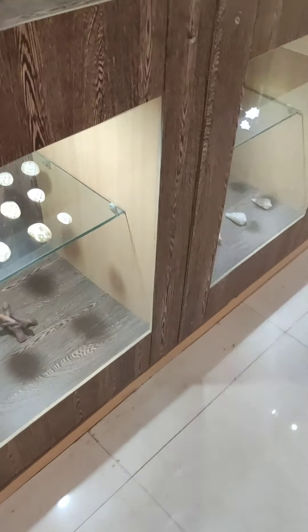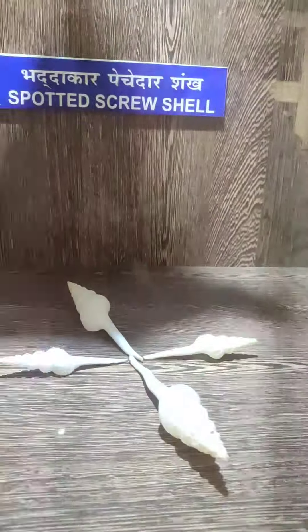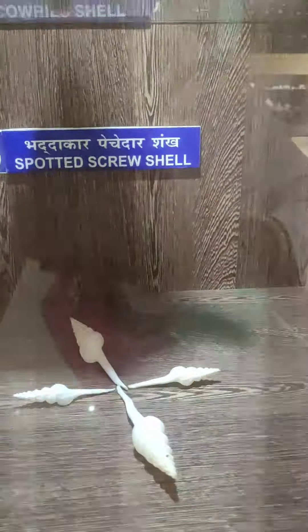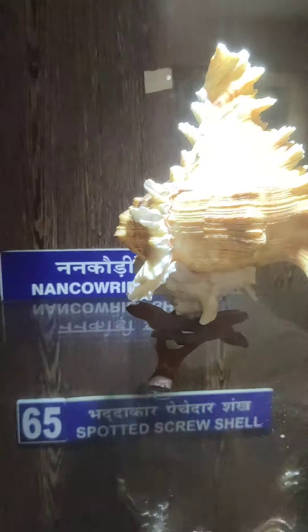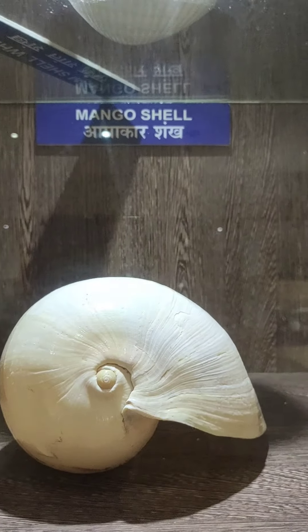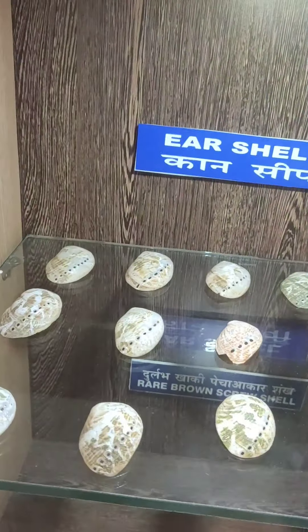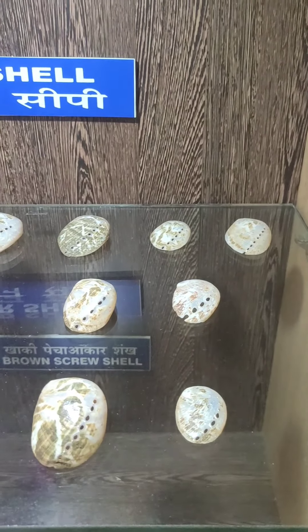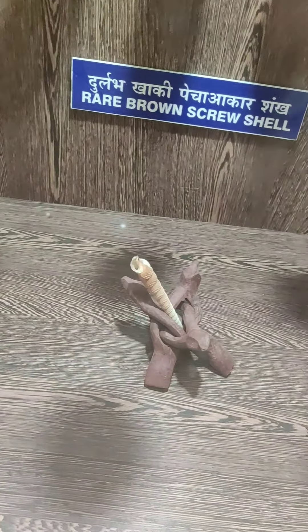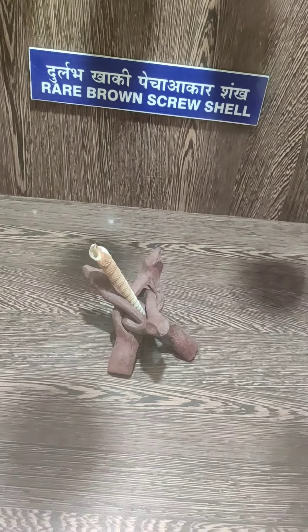This is the Spotted Screw shell. And this one is the Mango shell — it looks like a mango, that's why the name. And this is the Ear shell — look at this, it looks like an ear. And here is a rare Brown Screw shell.